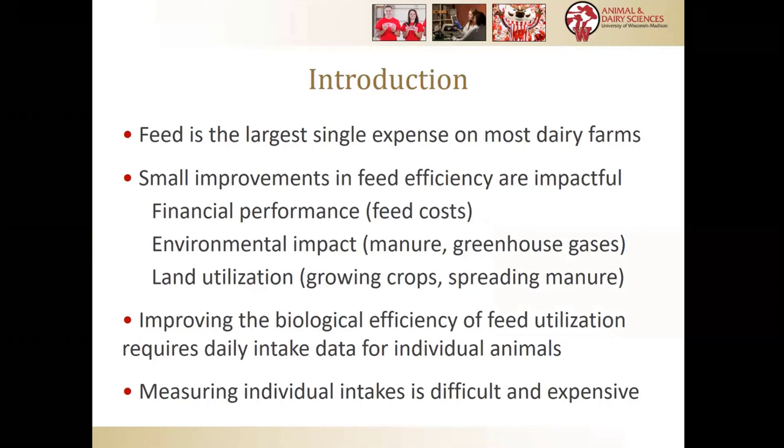As most everyone on the call knows, feed is generally the largest single expense on a dairy farm, but even small improvements in efficiency are really impactful. When we improve feed efficiency, we get multiple benefits: efficient cows tend to be healthy cows, efficient cows tend to be profitable cows. Those efficient animals also have a lower environmental impact in terms of manure production and greenhouse gas emissions, and they require less land for growing crops and for spreading manure. So it's kind of a win-win if we can improve efficiency.